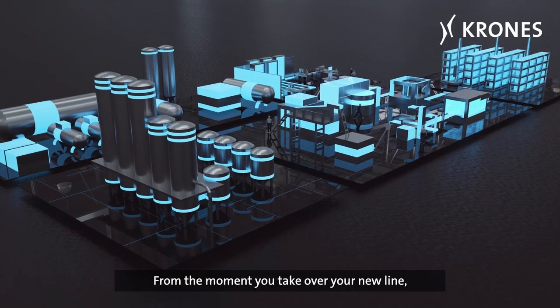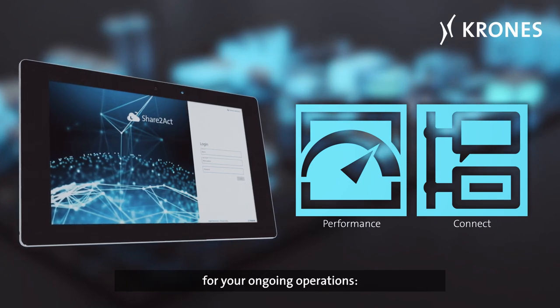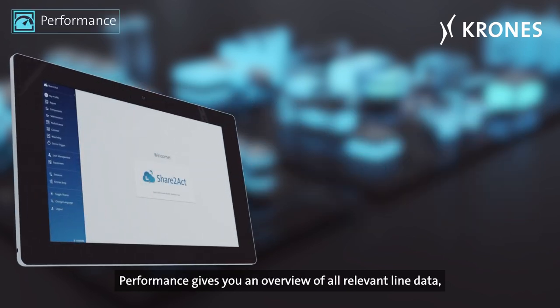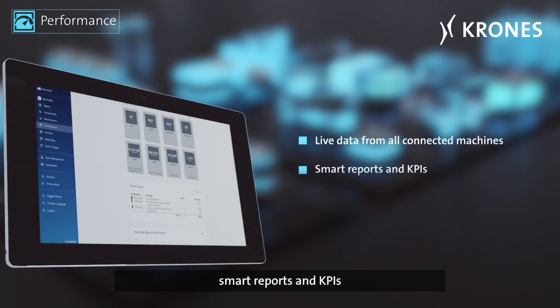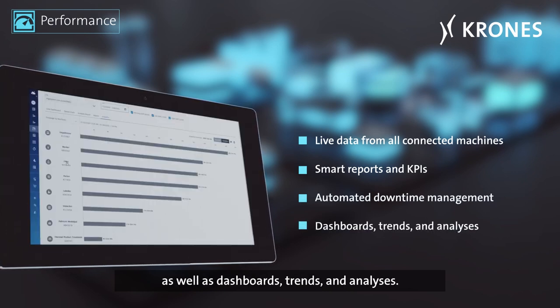From the moment you take over your new line, you have access to two highly useful Share2Act services for your ongoing operations: Performance and Connect. Performance gives you an overview of all relevant line data, including live data from all connected machines, smart reports and KPIs, automated downtime management, as well as dashboards, trends and analyses.